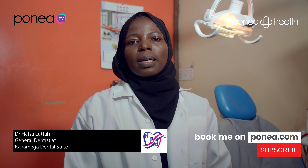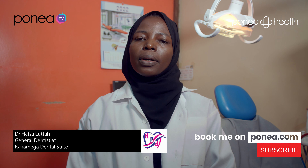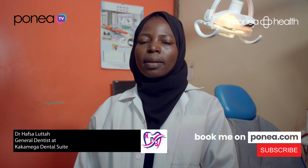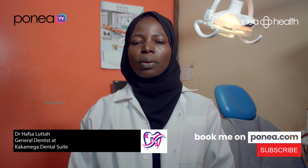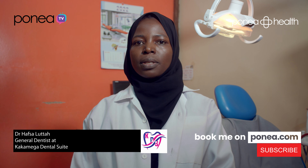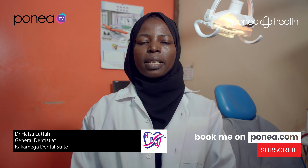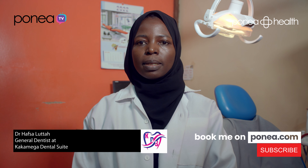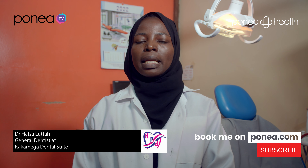The day before a root canal treatment, the preparation done by the patient will depend on the nature of the tooth. Some patients have difficulty getting the tooth numb during the procedure. For such patients, they normally take a painkiller 30 minutes before the procedure — either at home if they live near the clinic, or at the waiting area if they live far away. This eases the process of getting the tooth numb, allowing the procedure to be done in a painless manner.